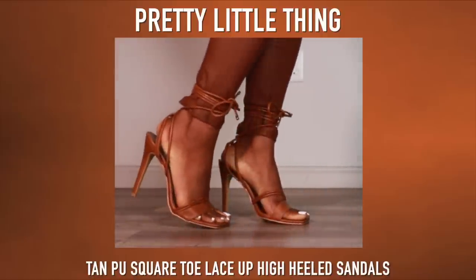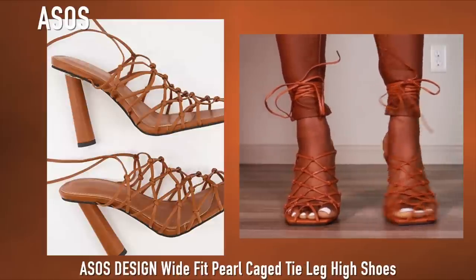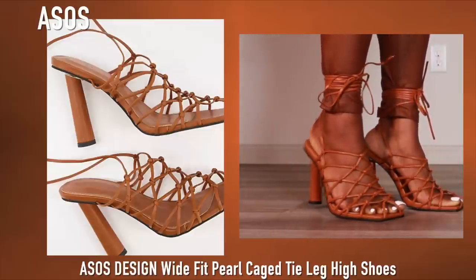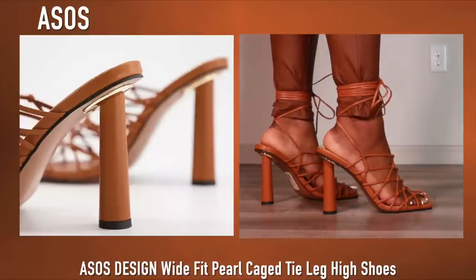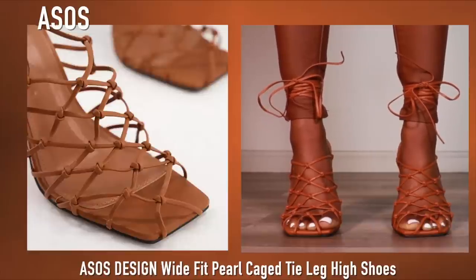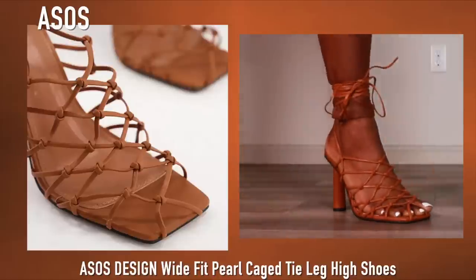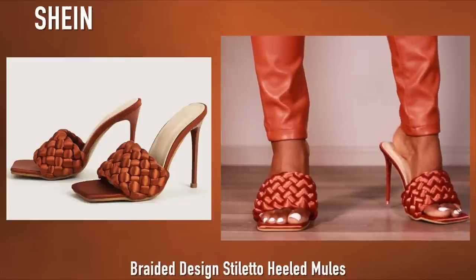Here we are back again with another pair of caged heels — these are also from ASOS in the tan color. I love these. They were super affordable, probably like 50 bucks, and compared to the 800 that the Fenty's are, that's a deal.